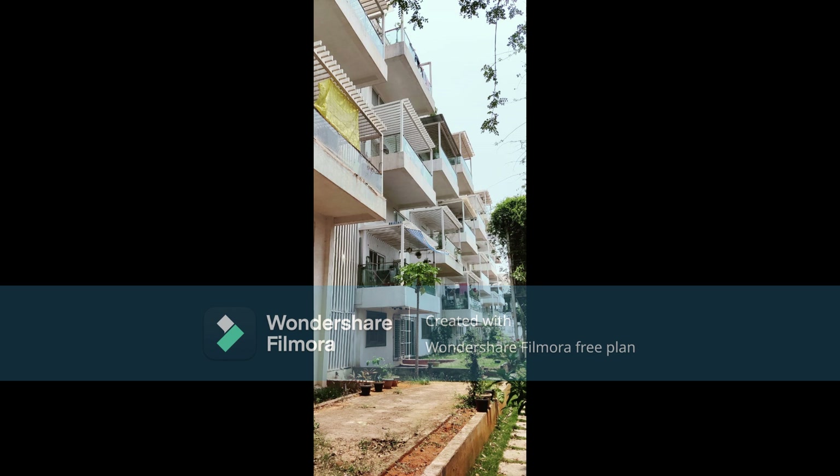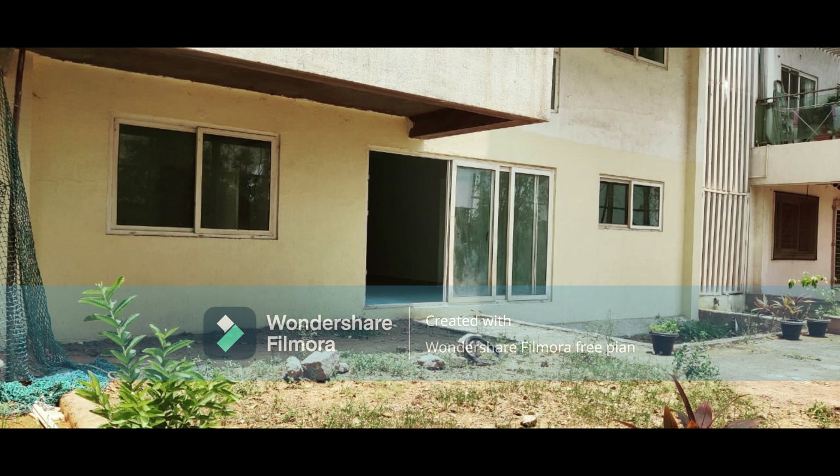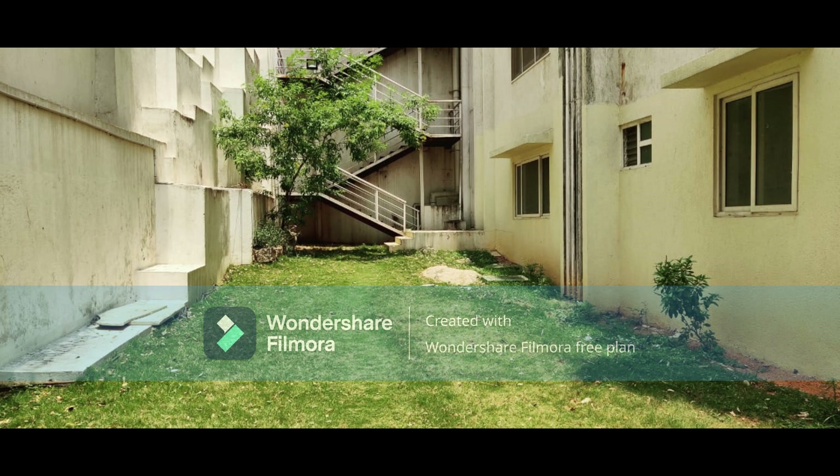Three car parking facility available. Price is 7500 per sft, approximately 2 crores 60 lakhs total price. It is located in a prime decent area. Interested buyers only may call — no brokers please. Please join our Telegram link for all property updates.